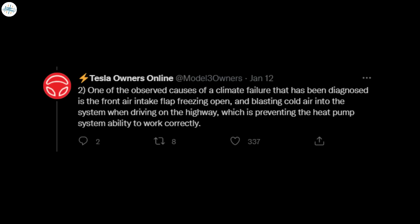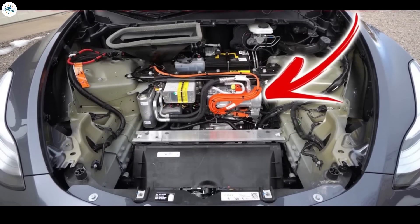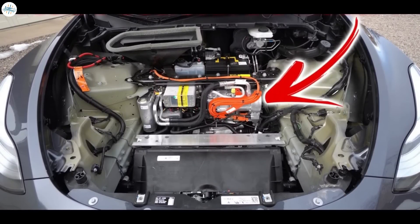According to the information, one of the observed causes is the front air intake flap freezing in the open position. This allows extremely cold air to enter the system, preventing the heat pump from operating normally. The cold air passes a sensor which tells the climate system it is failing, and the compressor stops. This software update should tell the system to keep working despite those error messages, until Tesla can figure out a way to prevent this issue from occurring in the first place.